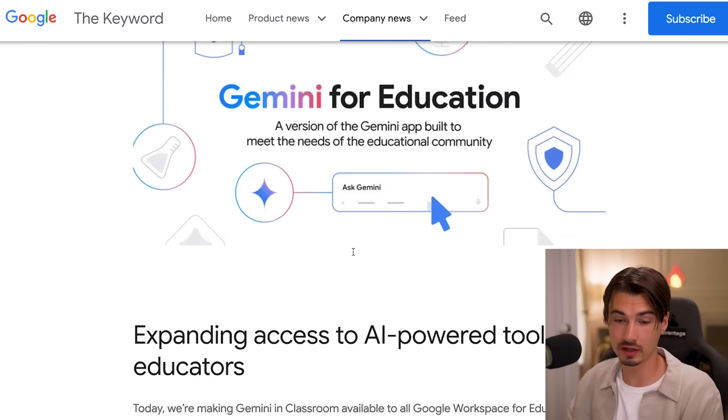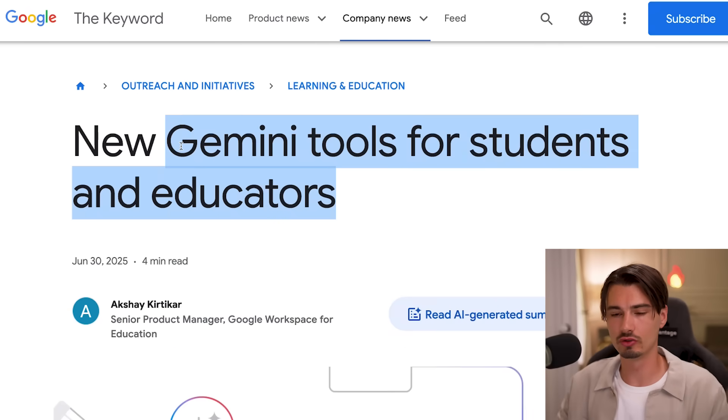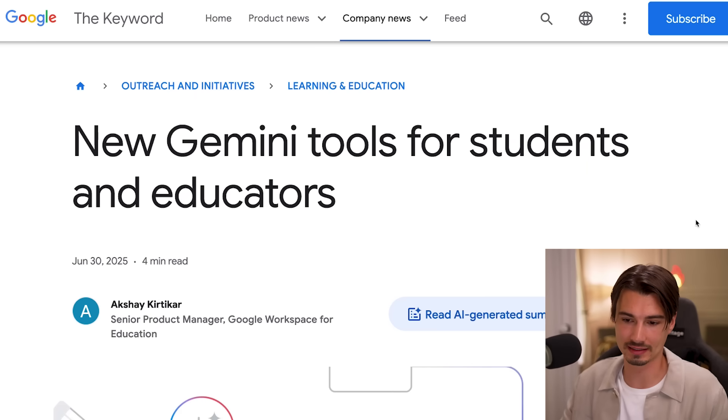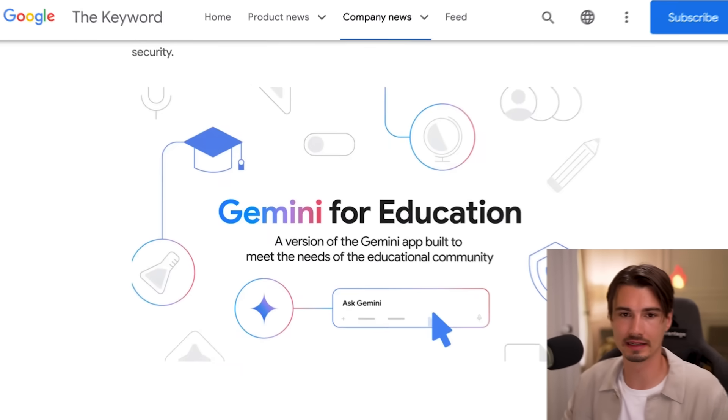I can guarantee you if a startup launched this, they would title it 'New Gemini agent that is revolutionizing education.' But they're Google, so they don't need to overmarket like that. I thought the story was really worth highlighting.